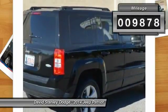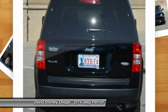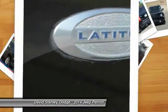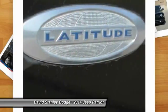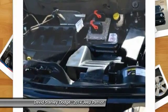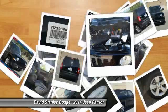Here are some of this vehicle's great options: traction control, dual airbags, front air conditioning, power steering, alloy wheels, four-wheel disc brakes, center armrest, CD player, rear window defroster, fog lights.